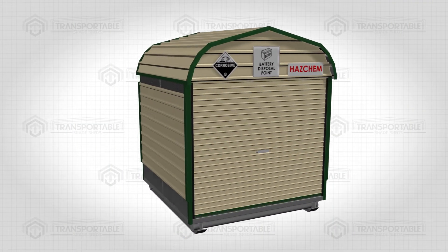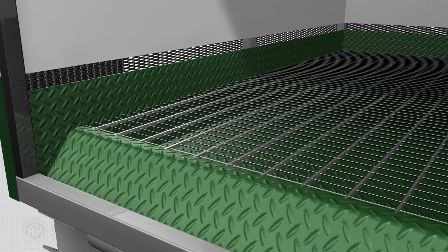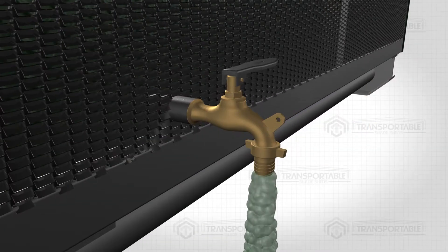Our Acid Storage Shed is the perfect solution for charging and storing lead-acid batteries. It features a polyurethane-coated bonded mesh floor to catch any acid spillage. The included reclamation tap allows you to collect spilled acid in the bonded area.